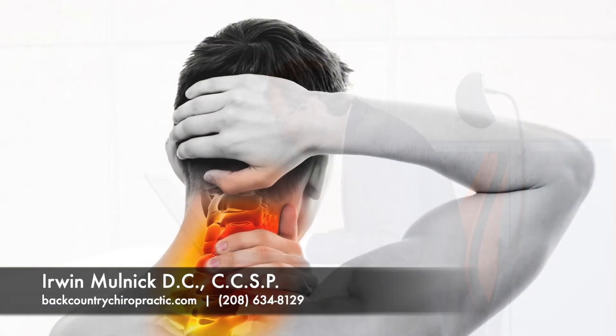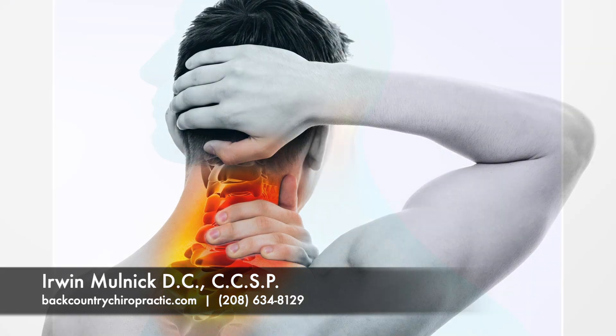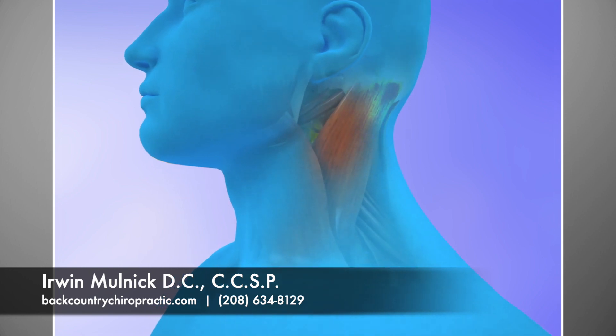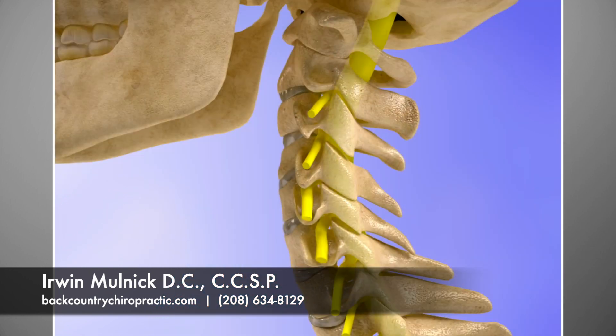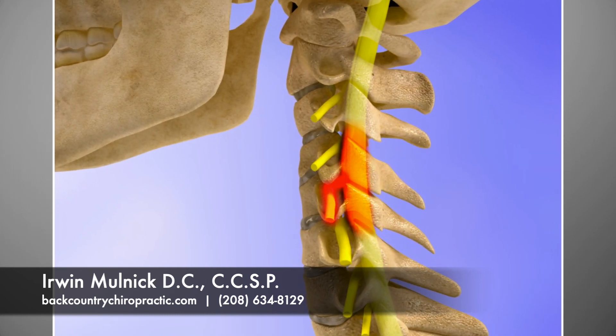These stresses can lead to inflammation, inflexibility, and general pain in the neck and shoulder areas. They can cause the muscles to have aggravated trigger points and form adhesions. The nerves and joints may also become inflamed and painful. If not properly cared for, the vertebrae in the neck become inflexible, arthritic, and progressively even more painful.